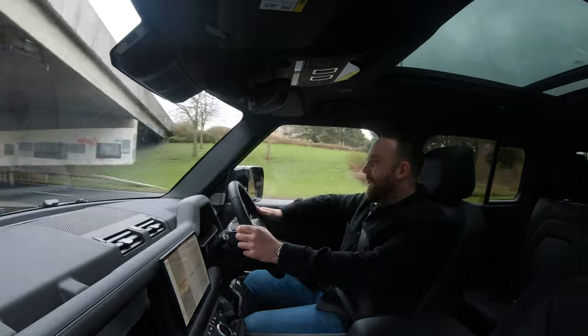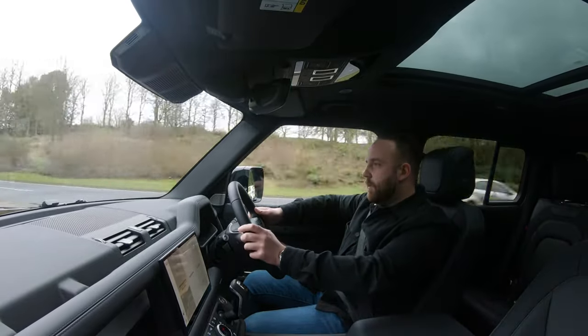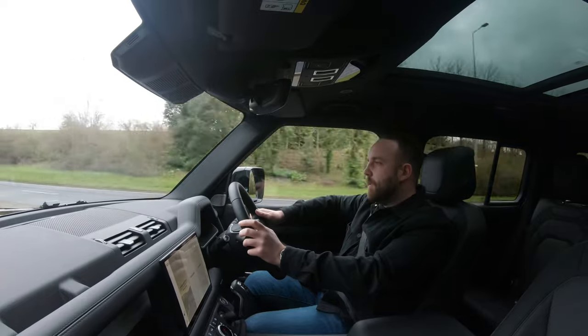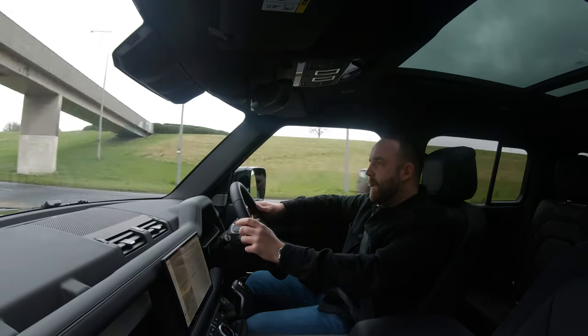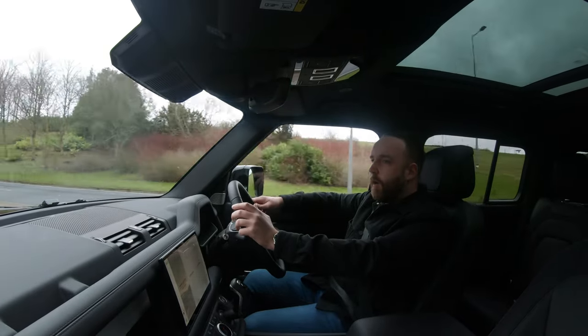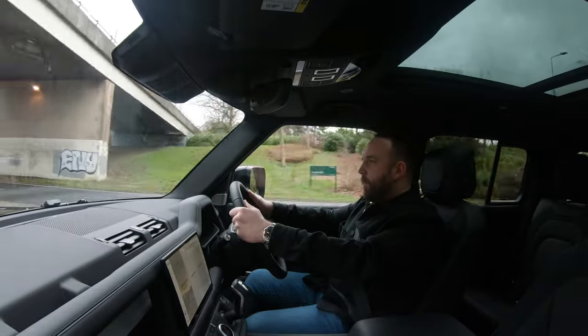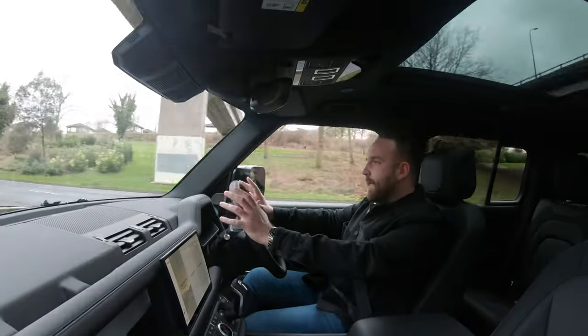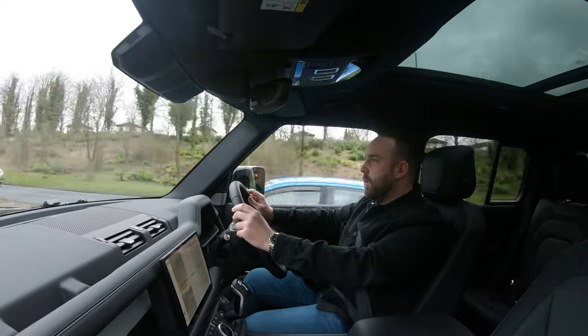I'm out in the 130 and this is the first time I've driven one of these. Initial impressions — it feels great. It's very much the same as driving a 110 despite the size of it and the fact that I've got an extra 19 inches of car attached to the back. It's very refined on the inside as well; it feels like I'm in a 90 or a 110. You know you're in a Land Rover, you know you're in a Defender.